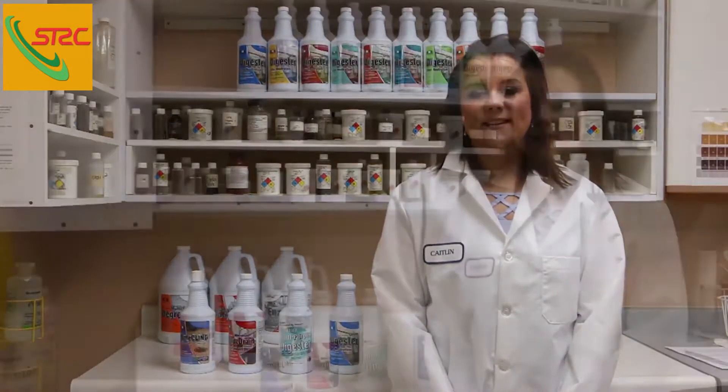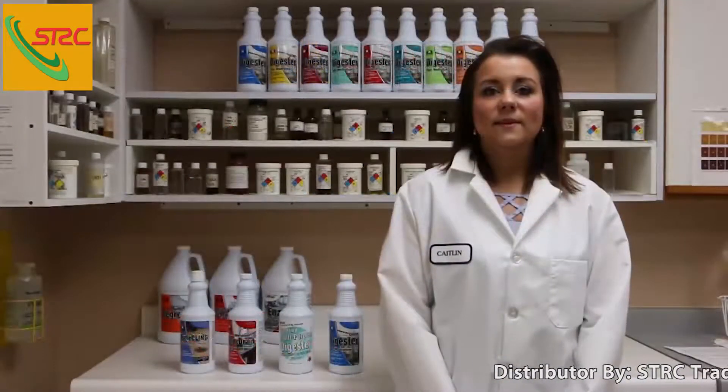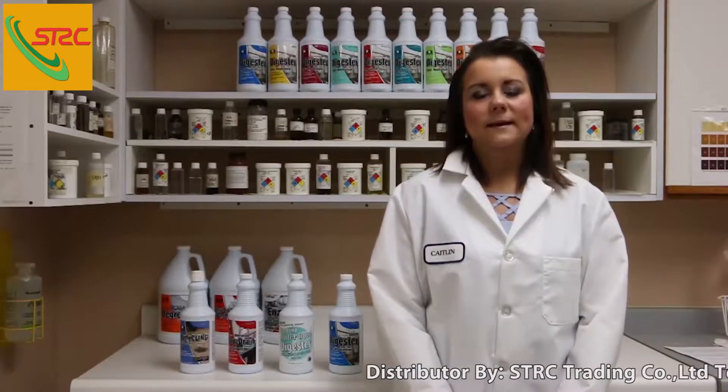Hi, my name is Kaitlin Smith, research and development chemist at Nillowater Incorporated. Today I'll be talking about the products in our bio enzymatic line and how they can be the perfect solution for your specific application.